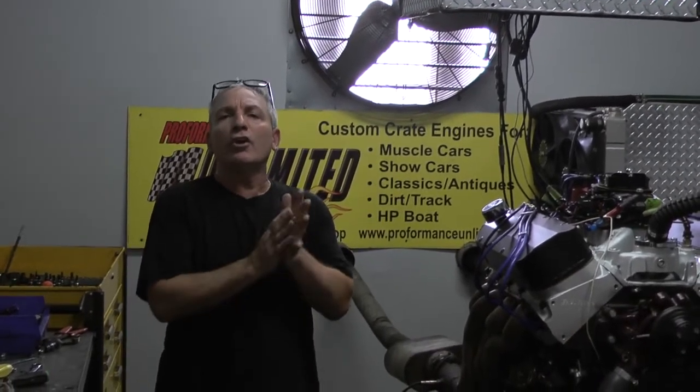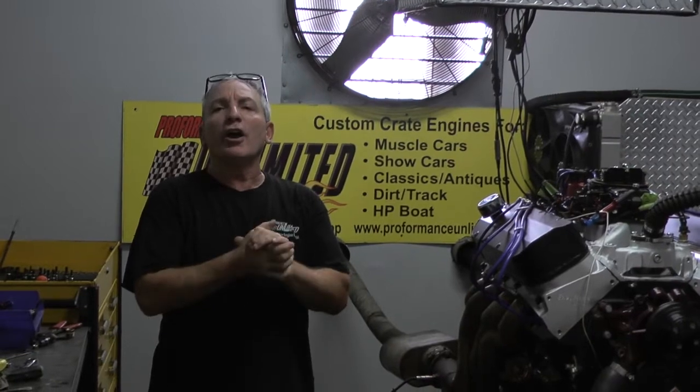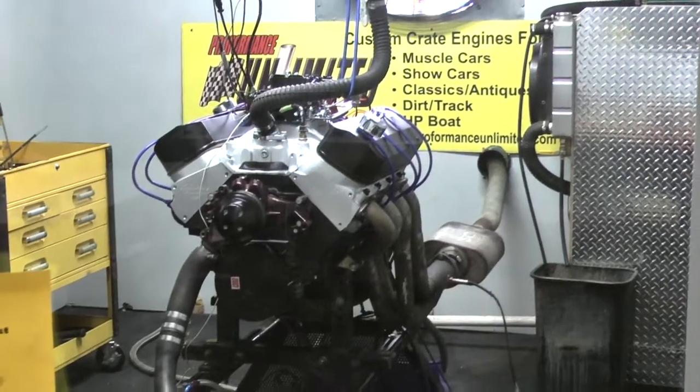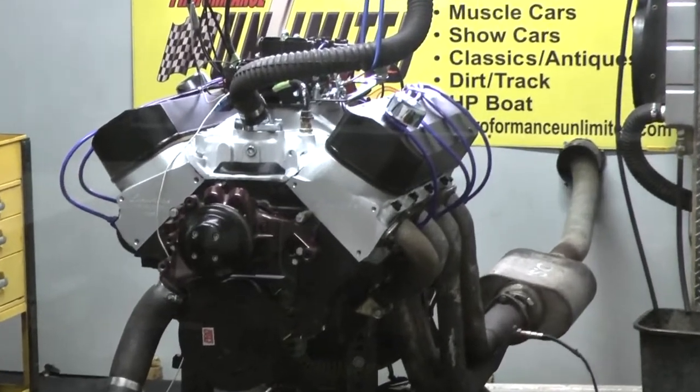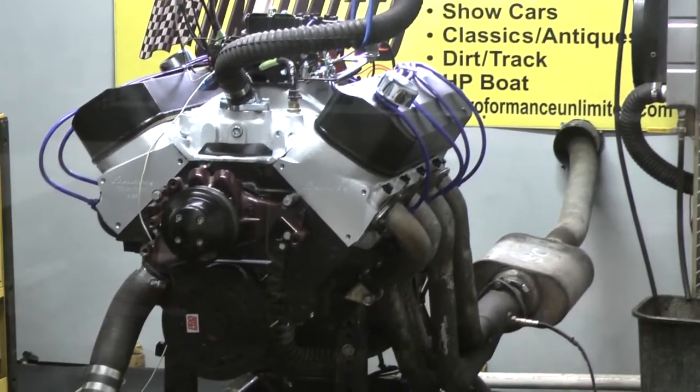Here at Performance Unlimited, if there's anything you're looking for, give us a call — we'll be happy to design something for you. 1-800-267-3940. All right Brian, I've got your 79 Miller jet boat engine here. It happens to be a 502 big block. Let's fire this bad boy up.